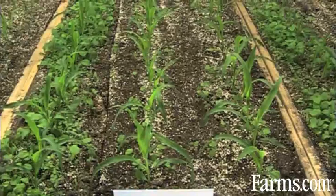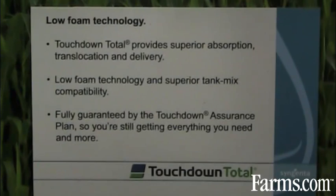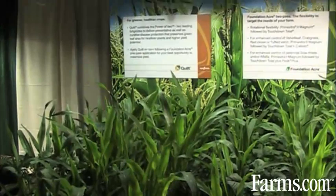Also, we're demonstrating a two-pass scenario where we've got Primextra going down on a pre-emergent application to get early season weed control, and then coming back with a Touchdown Total application around that six-leaf timing of corn.